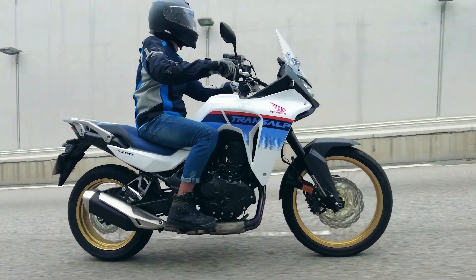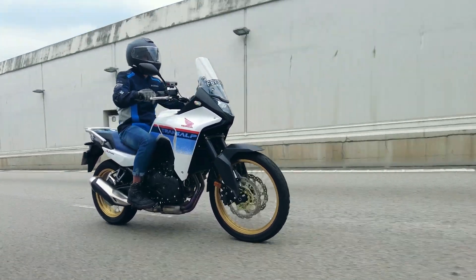Newer riders should start off with smaller machines — she's a 755cc machine after all. Experienced riders can expect the reliability of a Honda with reasonable maintenance prices.